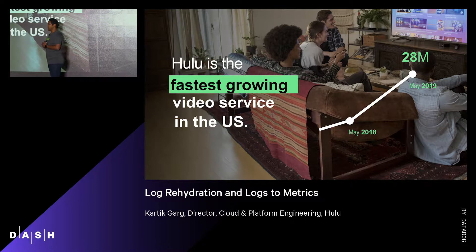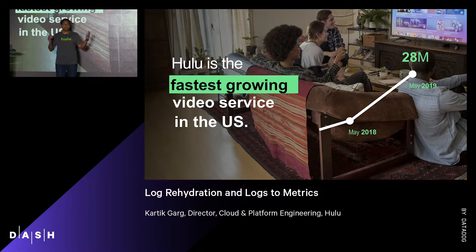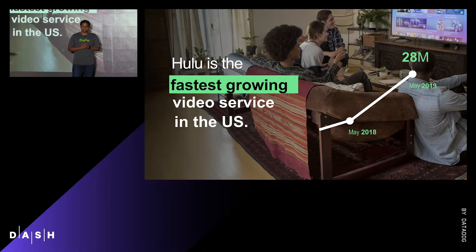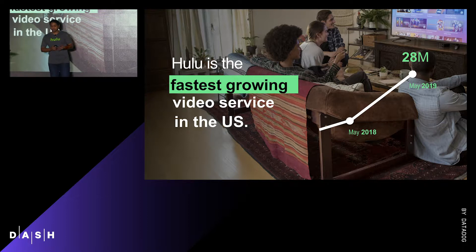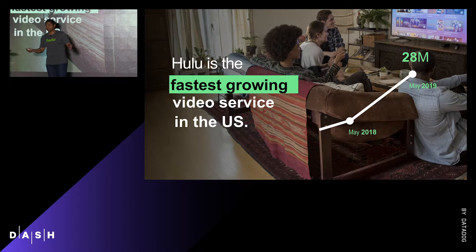A little bit about Hulu before I jump into why Datadog makes sense for Hulu, so you can get an idea of the scale at which we operate, especially for logs. Hulu is now the fastest growing video service in the United States, growing from 20 million to 28 million subscribers between 2017 and 2018. Our total hours watched have increased by 75%.